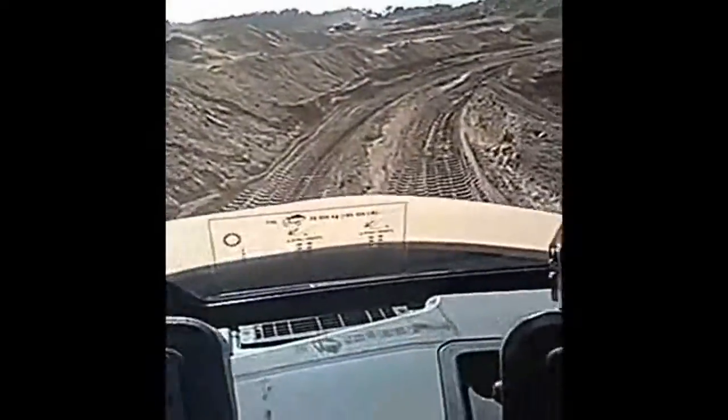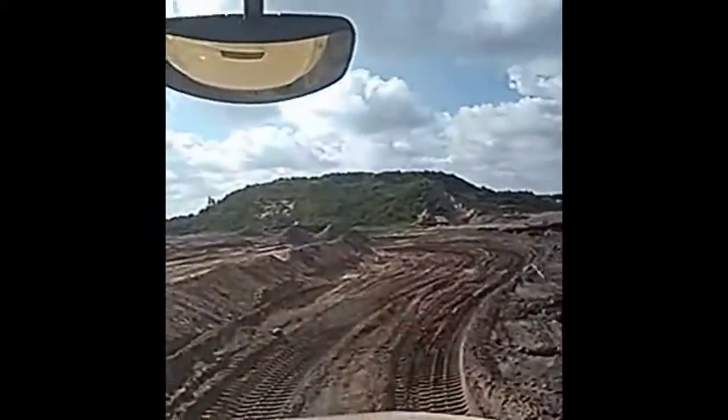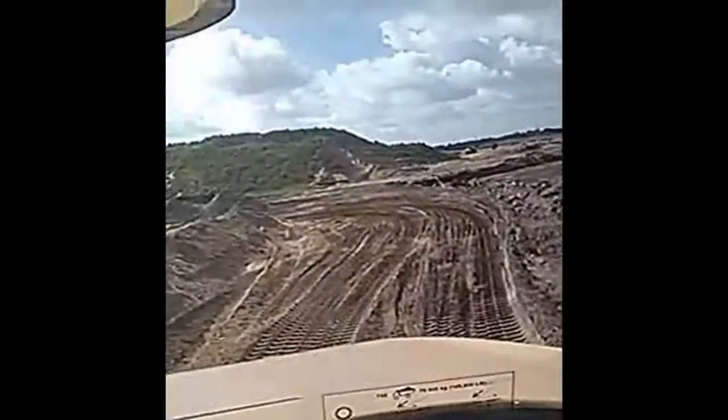And I have just this small path. If I go off this path, I'm going to slide down that 15, 20 foot drop right into that pond. So we're going to stay in the middle.